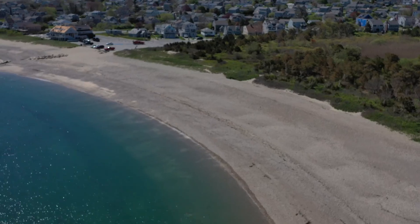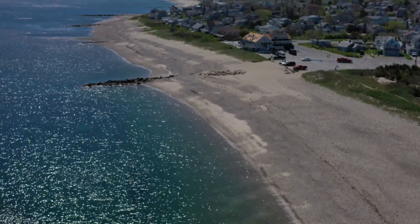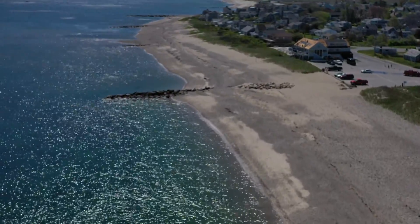As we travel further up the coast at this site, you can see that multiple beach groins have also been implemented in order to trap sediment from longshore drift so that the coast behind is still protected.